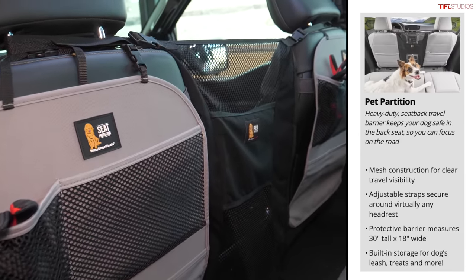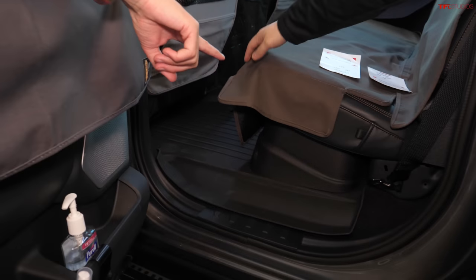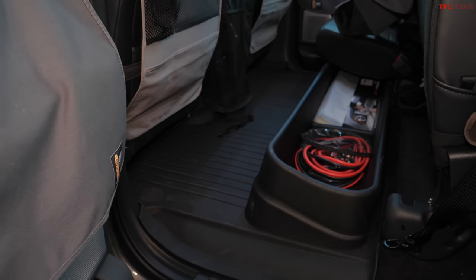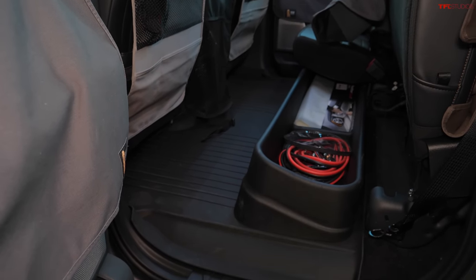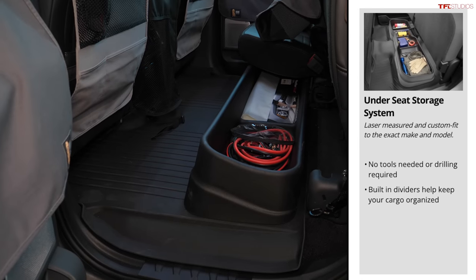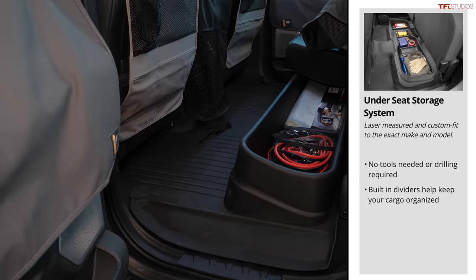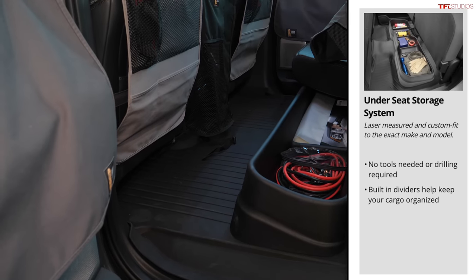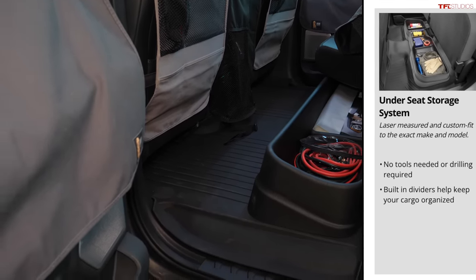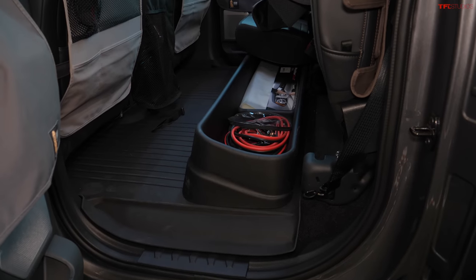There's also a back-of-seat protector, and that pairs really well with the pet partition you see in the middle. The liners are made specifically for each vehicle — laser measured. You can see a lot of that process on the WeatherTech YouTube channel. They also make under-seat storage for pickup trucks, so if it doesn't come from the factory you can get it from WeatherTech. It fits laser-measured and can go over the hump or not, depending on your vehicle.